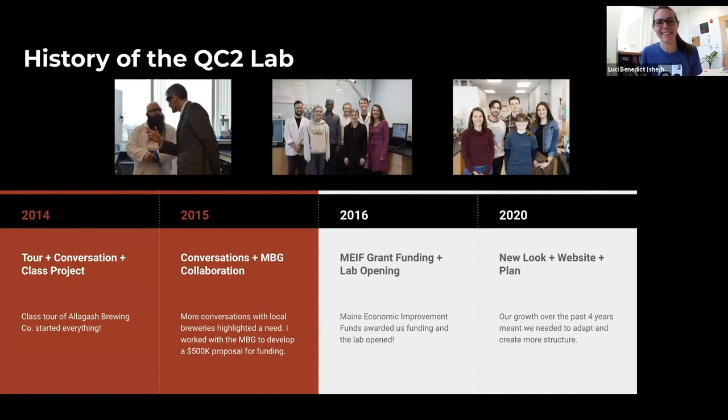Here we go — the history of the QC2 Lab. Today our webinar will go through the history, talk about the structure, show you the key elements of our lab, and then round that all out by talking about the research projects that we've done and that we have going on right now.